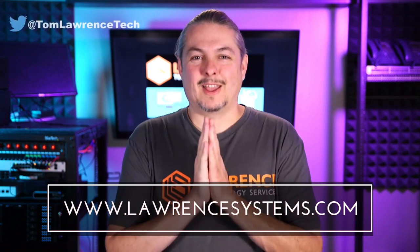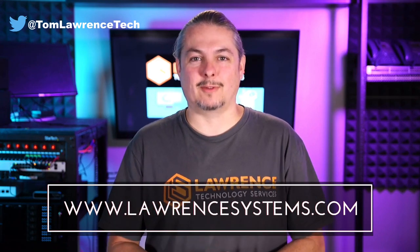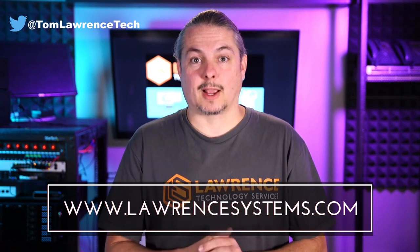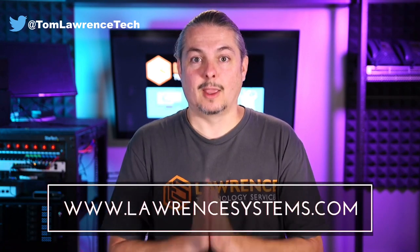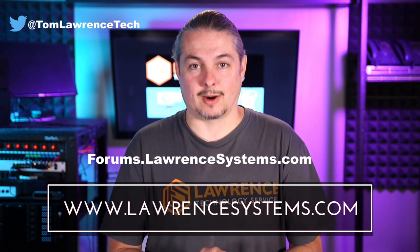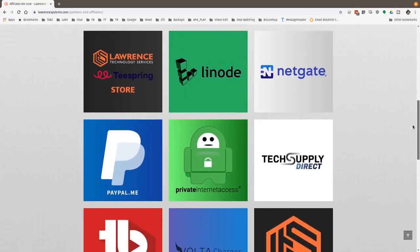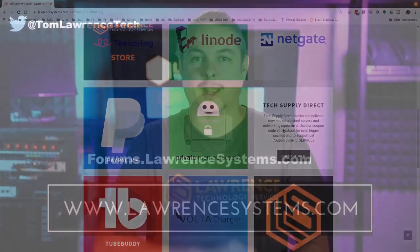Thank you for making it to the end of the video. If you like this video, please give it a thumbs up. If you'd like to see more content, hit the subscribe button and the bell icon. If you'd like to hire us, head over to lawrencesystems.com and fill out our contact page. Head over to forums.lawrencesystems.com to carry on the discussion or suggest new videos — the forums are free. Head over to our affiliate page for great tech offers. Thanks for watching and see you next time.